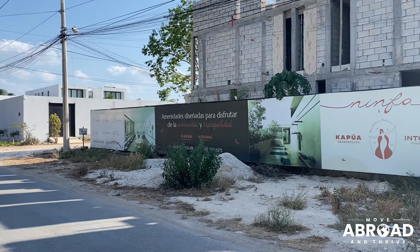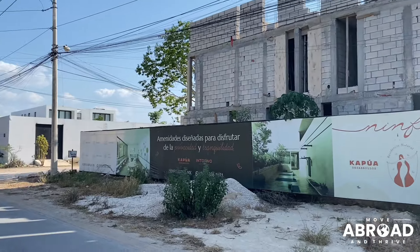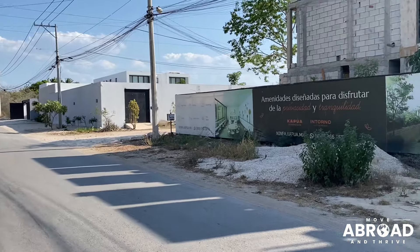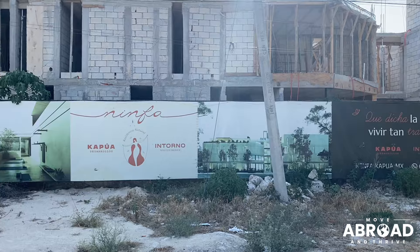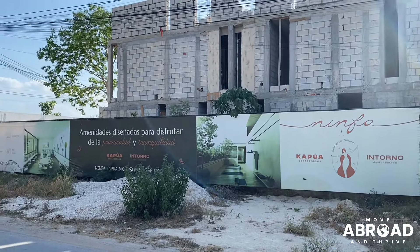Merida is growing pretty rapidly. I've talked about it in some other videos. The cost of living is going up significantly, and real estate is going up all over the place. They're building subdivisions everywhere. I think some of the best deals are going to be had outside of the perimeter, outside of Merida.